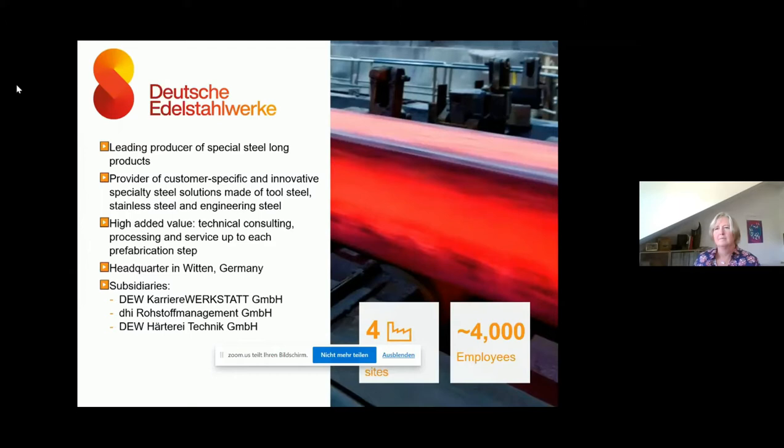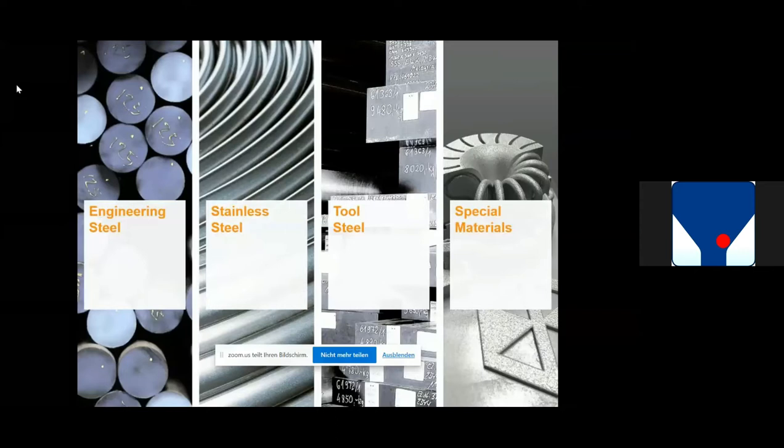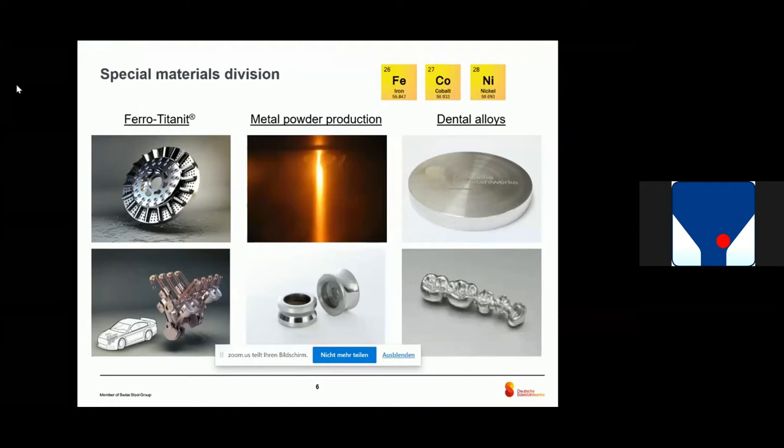What is Deutsche Edelstahlwerke? DEW is a big steel producer in Germany. Our main materials are engineering steels, tool steels, and stainless steels, for industries like automotive and mechanical engineering. Within DEW, we also produce metal powder. We have engineering steel, stainless steel, tool steel, and the special materials division — the division I represent. Within this division, we produce powder metallurgical materials for high wear-loaded applications, cobalt and nickel-based dental alloys, and metal powder production, which is the main topic for today.